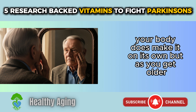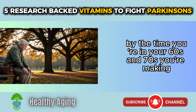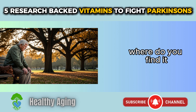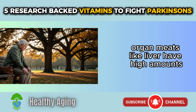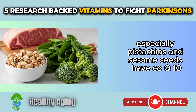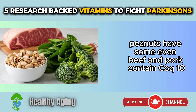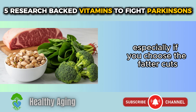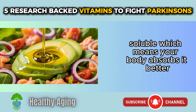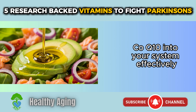Your body does make CoQ10 on its own, but as you get older the amount it produces goes down. By the time you're in your 60s and 70s, you're making significantly less than when you were younger. Add Parkinson's to the mix and your cells are making even less. Food sources include fatty fish, organ meats like liver, pistachios, sesame seeds, whole grains, spinach, broccoli, peanuts, beef, and pork. CoQ10 is fat-soluble, so your body absorbs it better when eaten with healthy fat — salmon with olive oil dressing is perfect for this.